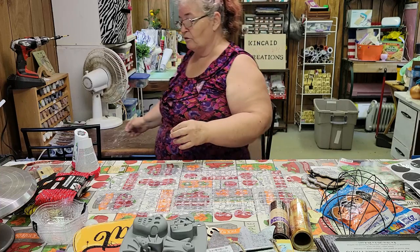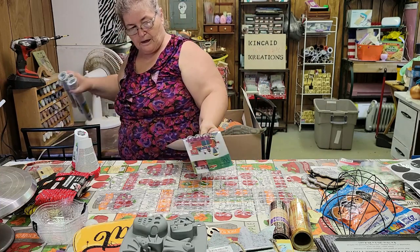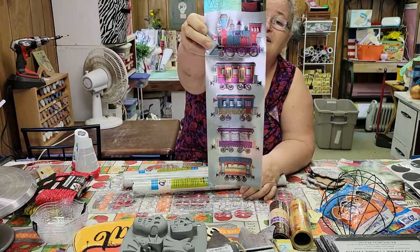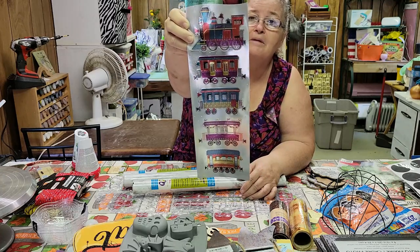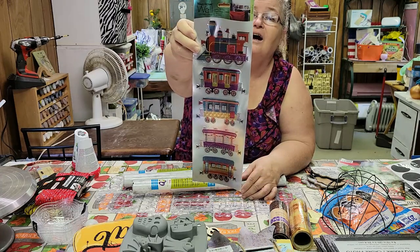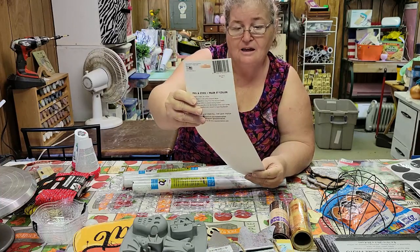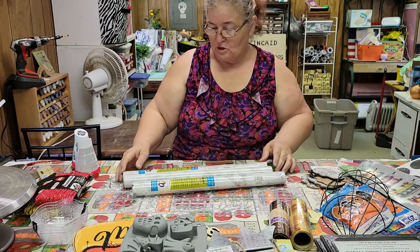That's all of the crafty stuff. But I did pick up this little train — isn't that cute? You can put it on a kid's wall, or maybe I'll make a wall hanging of it. It's really, really cute, so we'll see what happens.